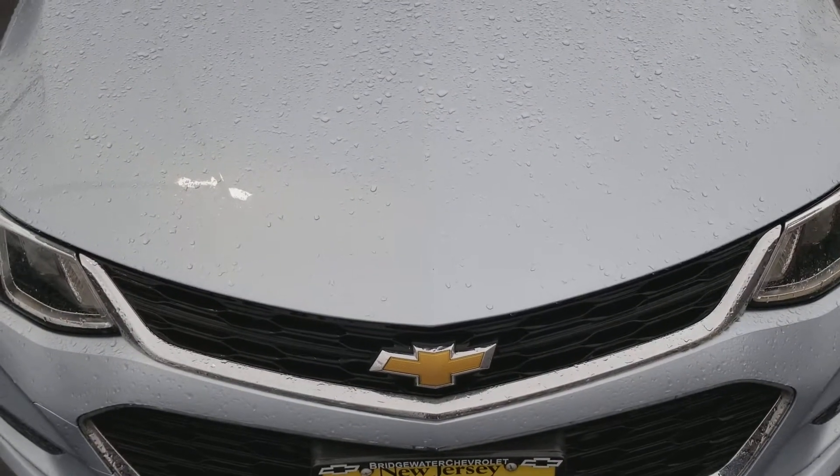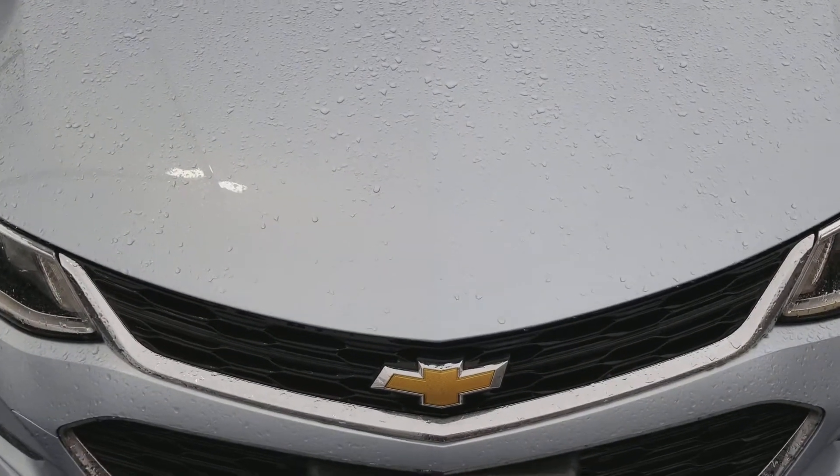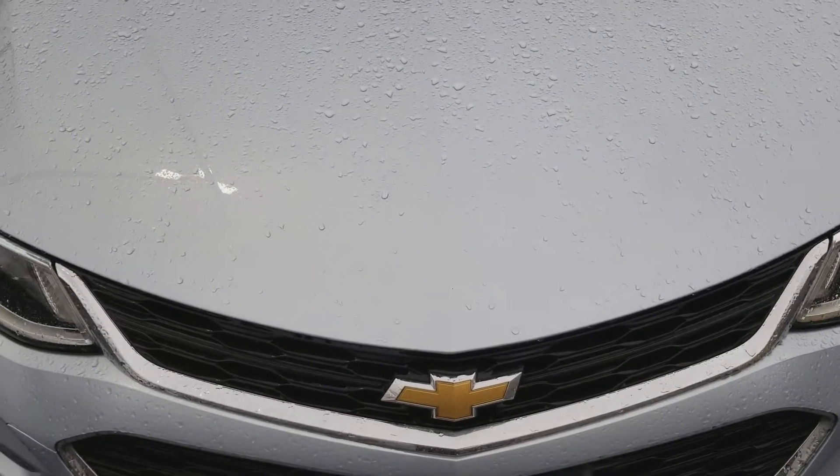Hello again there. This is Sayad at Bridgewater Chevrolet. Just wanted to share the 2018 Cruze LS with you.